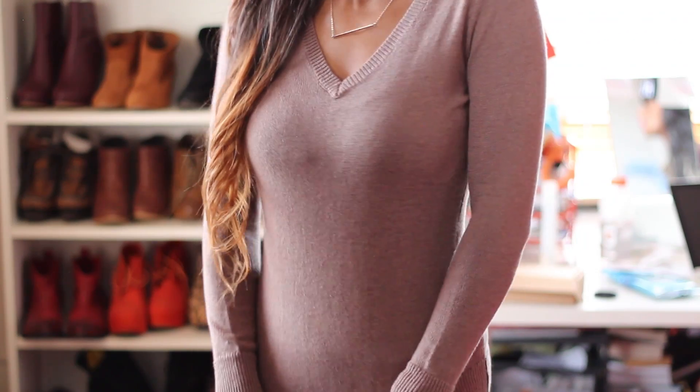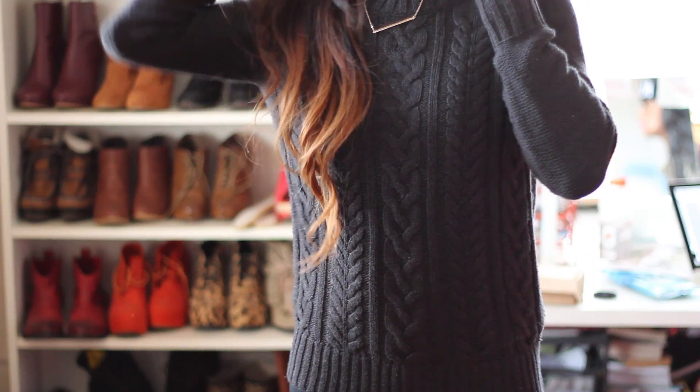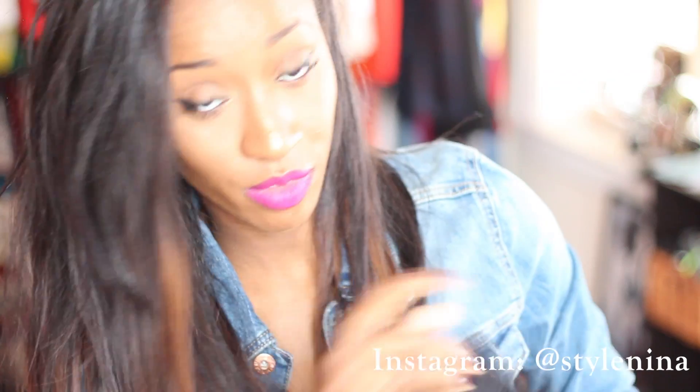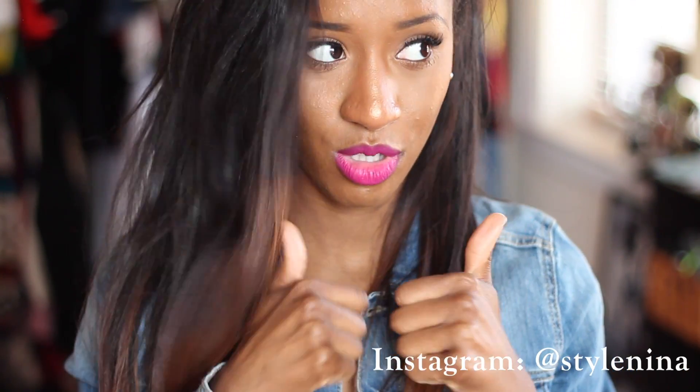I got this gray one and this brown one, and then this charcoal colored cable knit one that I really like — it's very nice and cozy, thick, chunky. This was $12.99; the rest of them were $8.99. So again, three sweaters for $28.00. I was so excited.